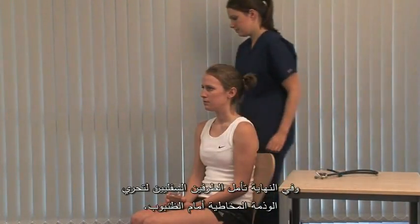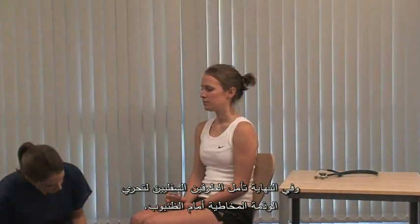Lastly, look at the lower limbs for pre-tibial myxedema.